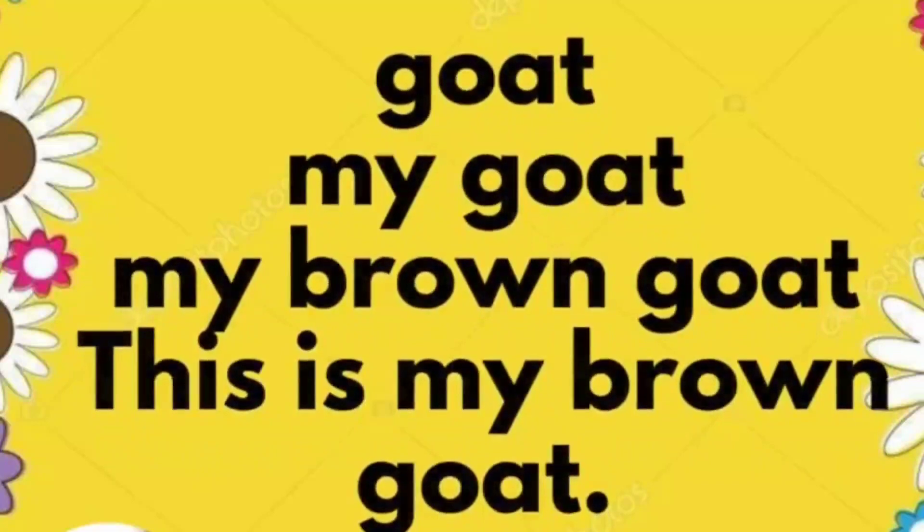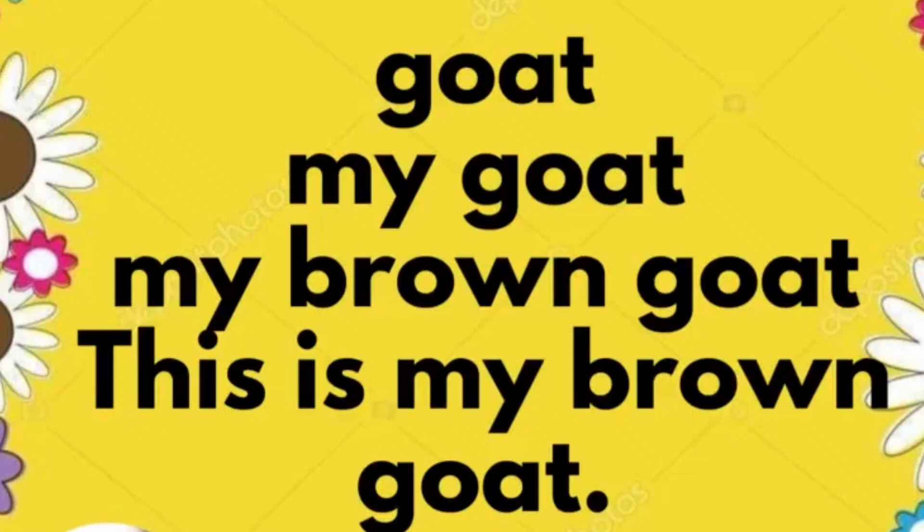Goat. My goat. My brown goat. This is my brown goat.